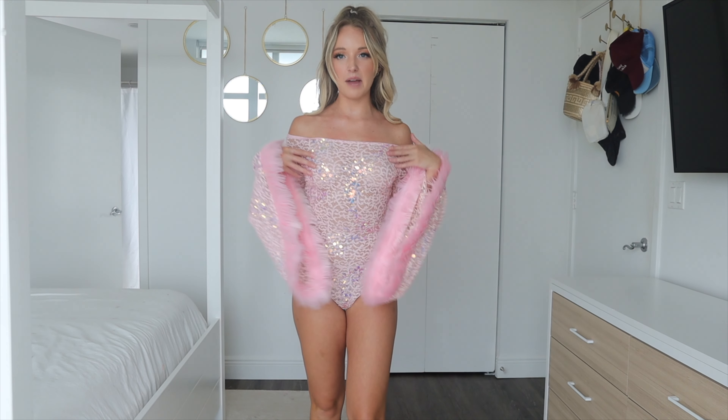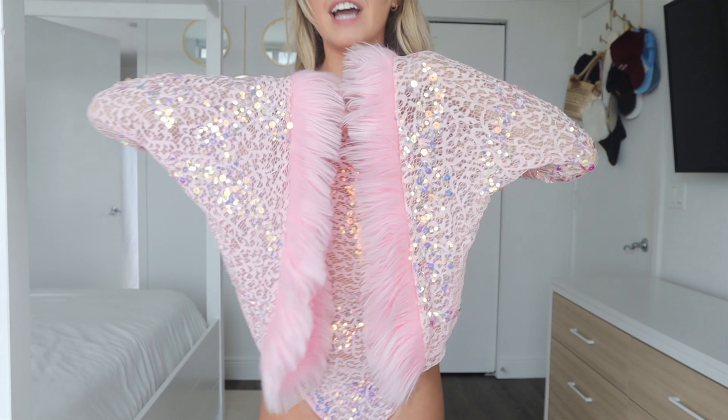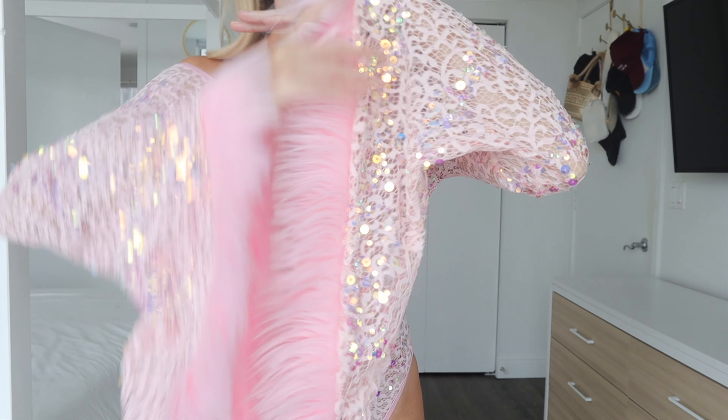This is how it looks in the back — nice and cheeky, but not too cheeky. This one would be so fun to accessorize: bows in my hair, more bows on my legs, bows everywhere.